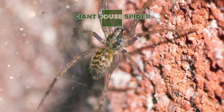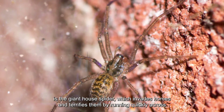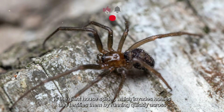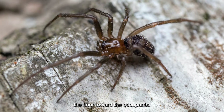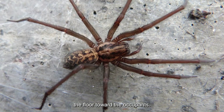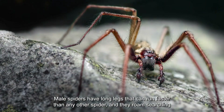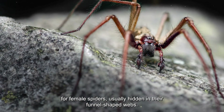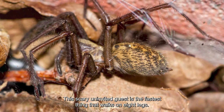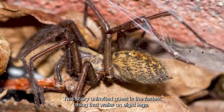The most feared arthropod for most people is the giant house spider, which invades homes and terrifies occupants by running quickly across the floor. Male spiders have long legs that can run faster than any other spider, roaming in search of female spiders usually hidden in their funnel-shaped webs. This scary uninvited guest is the fastest thing that walks on eight legs.